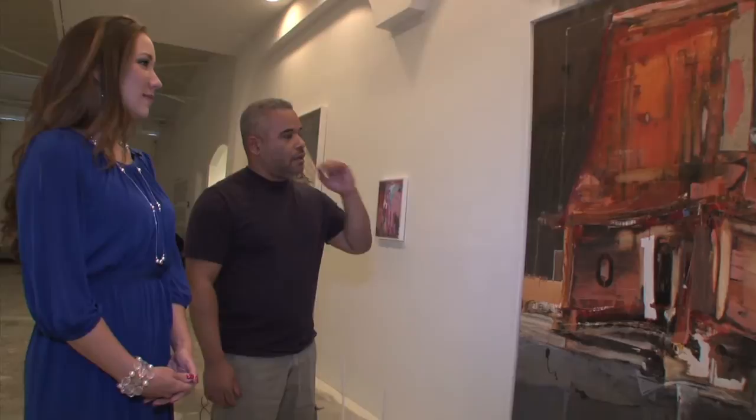A lot of it is mixed media too. I add elements of paper and so forth in it.